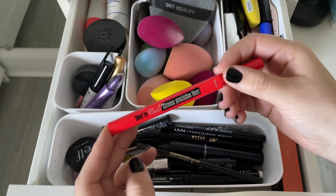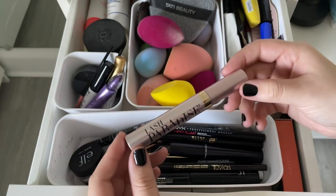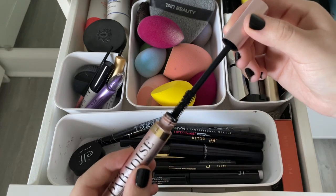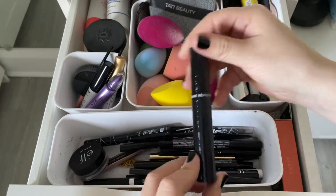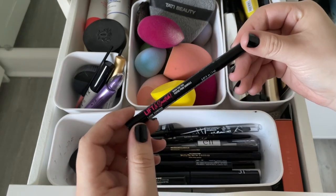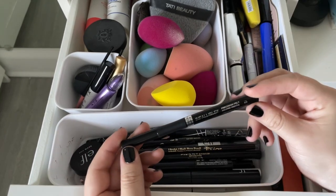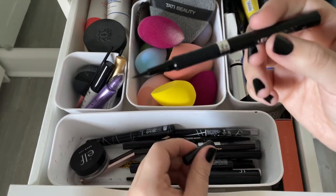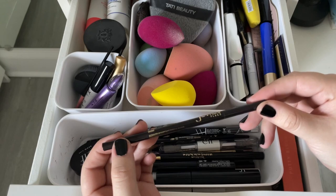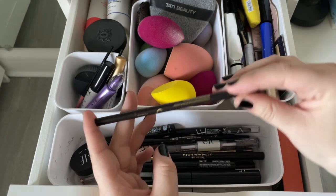The Benefit They're Real Extreme Precision Liner is one of my favorite eyeliners — so fine and precise. The Lash Paradise waterproof mascara was too clumpy for me and is really old — tossing it. The Chanel Volume Revolution mascara is relatively new so I'm keeping it. NYX Lift and Snatch brow tint pen is really old — throwing it out. The L'Oreal Grip felt-tip eyeliner dried out really fast and no longer works. Keeping the Juvias Place brow pencil in Ebony just in case of an eyebrow accident.